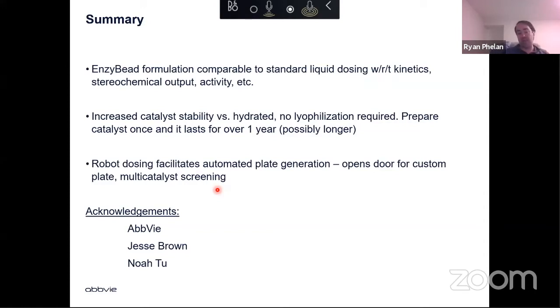What we've demonstrated is that there really isn't any difference between liquid dosing of a lyopowder and the beads themselves. We have increased stability versus hydration, and we're able to prepare five grams of these beads that we think will last us for the next three to five years, allowing us to pull out the enzymes we need, dose a plate in whatever format we want, and provide a lot more flexibility. The robot assists in opening the door for custom plates and multi-catalyst screens. I want to thank AbbVie for the chance to do exciting science. Jesse did the vast majority of this work and pushed us to make a nice manuscript, which is currently under review. Thanks to Noah for pushing us in a direction I thought might be counterproductive — putting an enzyme into a ball mill and acoustic mixer — but in the end it all worked out.